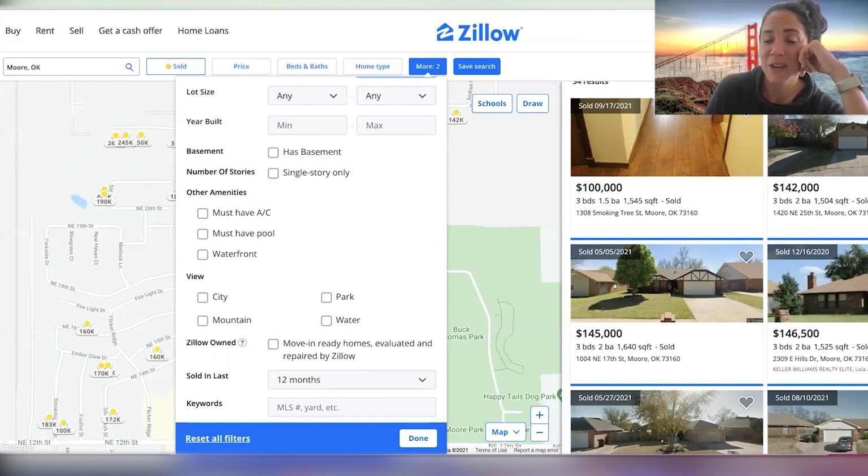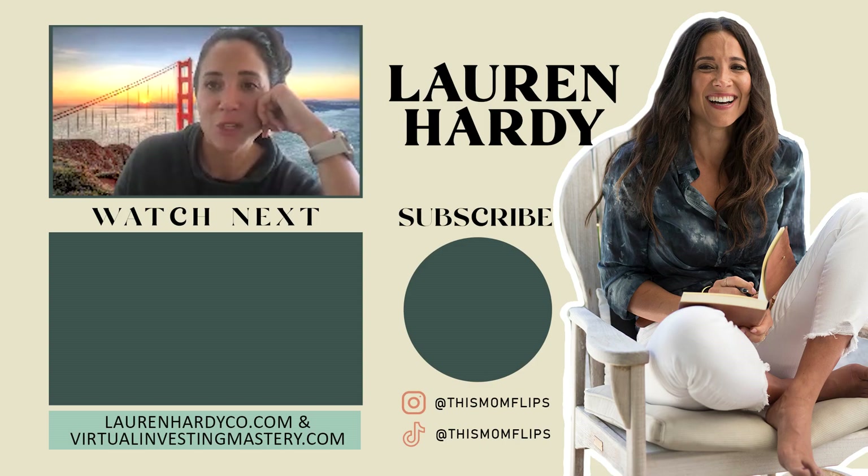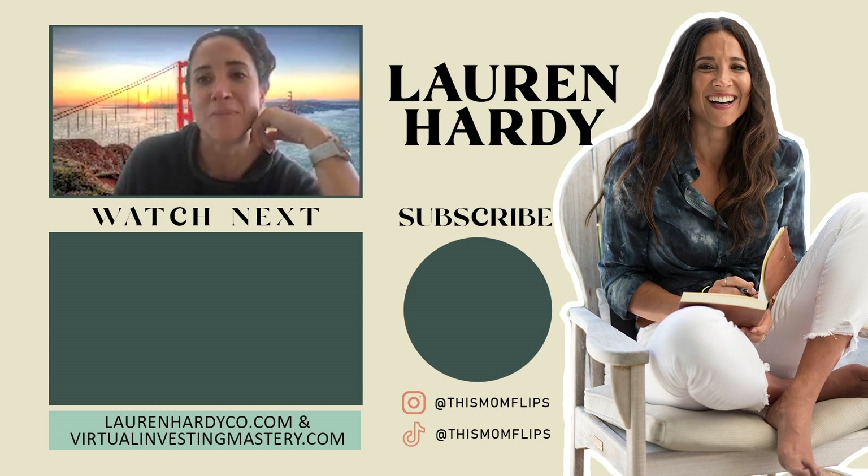So easy, right? That's it guys — I hope you liked it. That was a quick and dirty comping on Zillow, brought to you by Lauren Hardy. Make sure you check out my wholesaling mini course — it's absolutely free. Go to www.laurenhardyco.com. Thanks, bye!